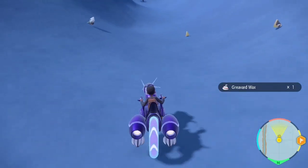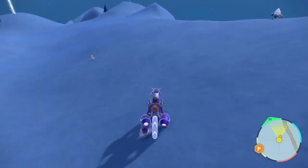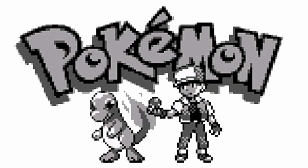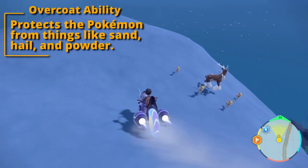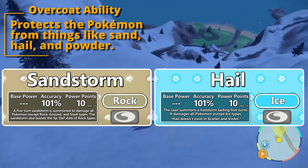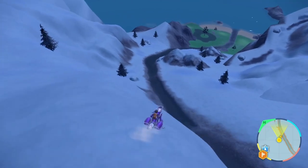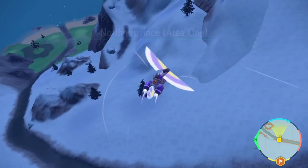Now let's get to the abilities. Revavroom has two abilities: Overcoat, its base ability, and Filter, the hidden ability. Overcoat is an ability that debuted in generation five, Black and White. It originally protected the Pokemon from weather-based damage from sandstorms and hailstorms. Once generation six came out, Overcoat was buffed to negate the effect of the Effect Spore ability, powder moves, and spore moves. Aside from damaging hail being changed to the damageless snow, Overcoat hasn't changed to the current day.